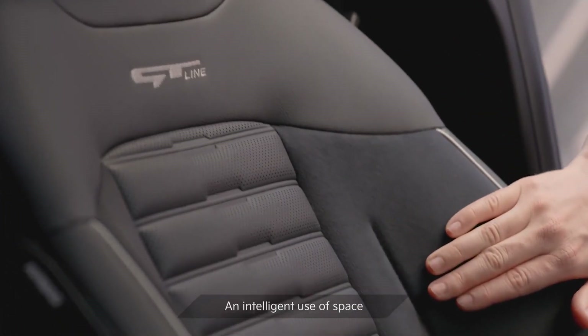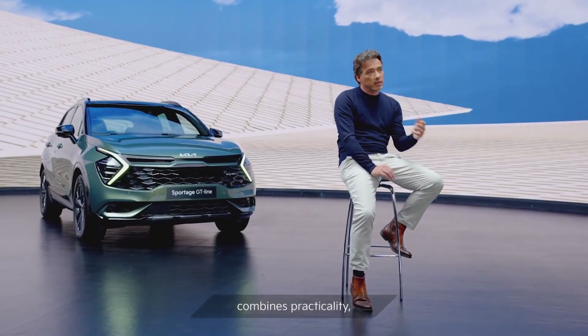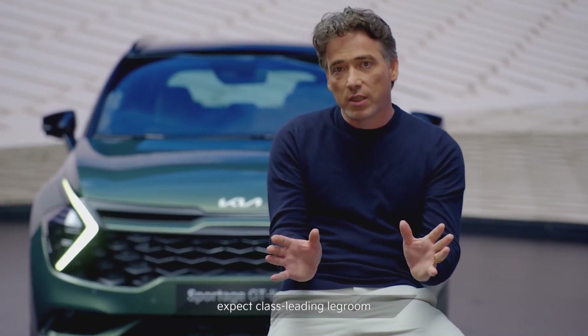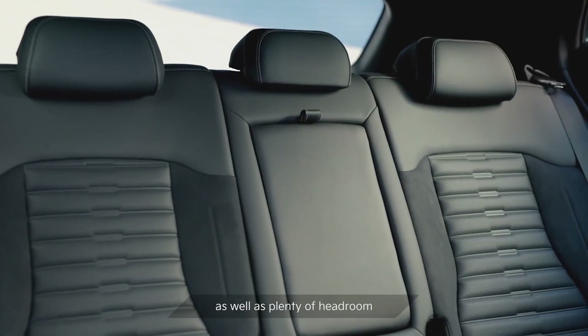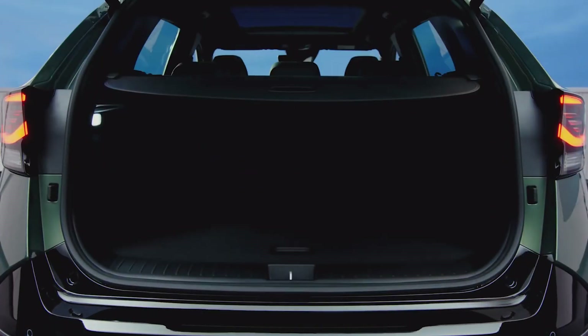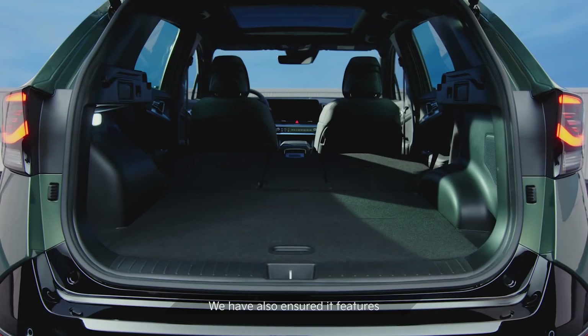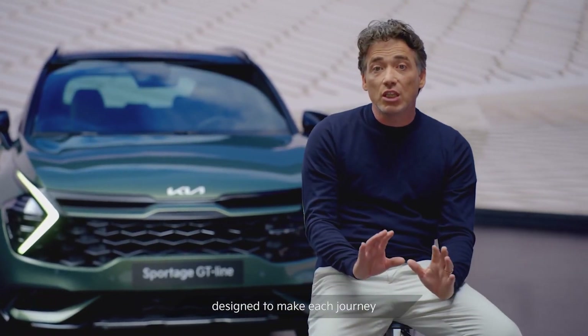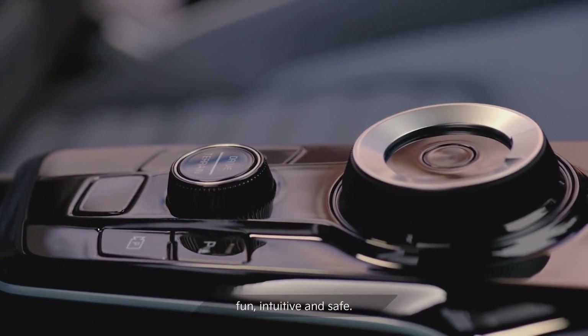An intelligent use of space combines practicality, functionality and versatility, meaning our customers can expect class-leading legroom as well as plenty of headroom and luggage capacity. We've also ensured it features the very latest technologies designed to make each journey fun, intuitive and safe.